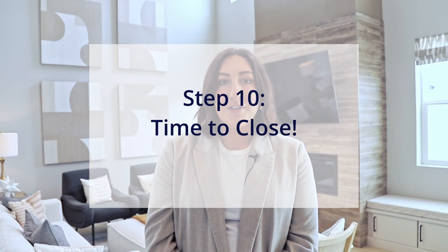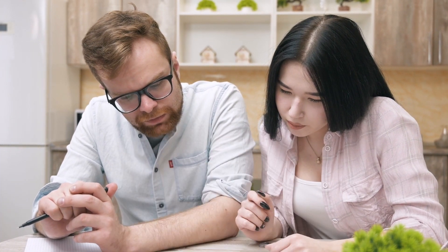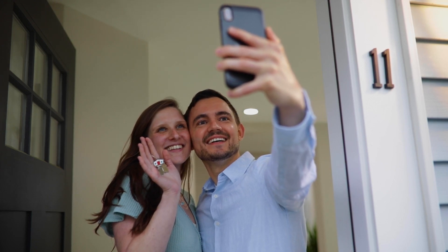The time has finally come to close on your new home. The escrow manager will reach out a few weeks prior to closing to schedule that closing appointment. During the closing appointment, an escrow officer from Bartlett Title will help you review and sign all the closing documentation for your home and explain the process of wiring the remaining down payment. Once all the funds for your home have been received by Bartlett Title and your deed has been recorded by the county office, your community sales manager will meet you on site to hand over the keys to your brand new Fieldstone home.